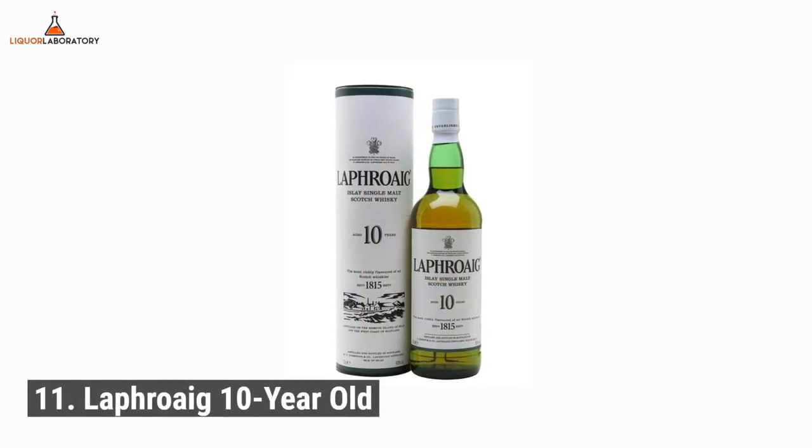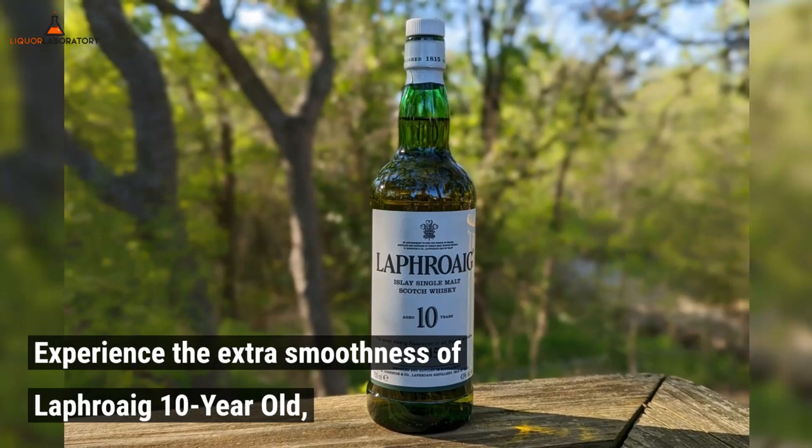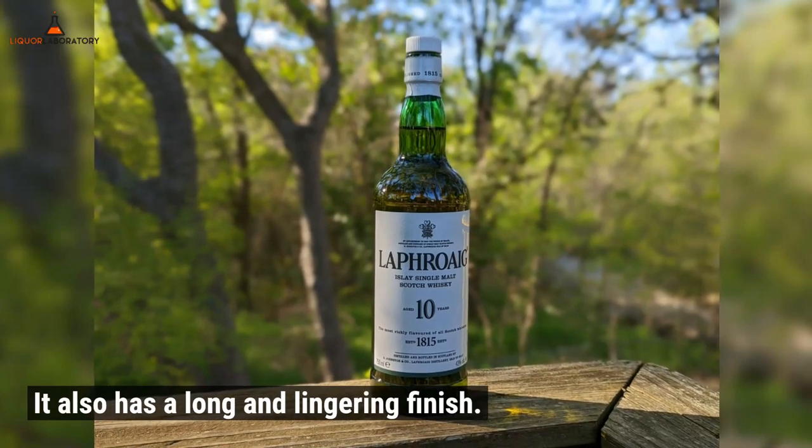Number 11: Laphroaig 10-year-old. Experience the extra smoothness of Laphroaig 10-year-old. It offers the flavors of peat smoke and salt, and it also has a long and lingering finish.